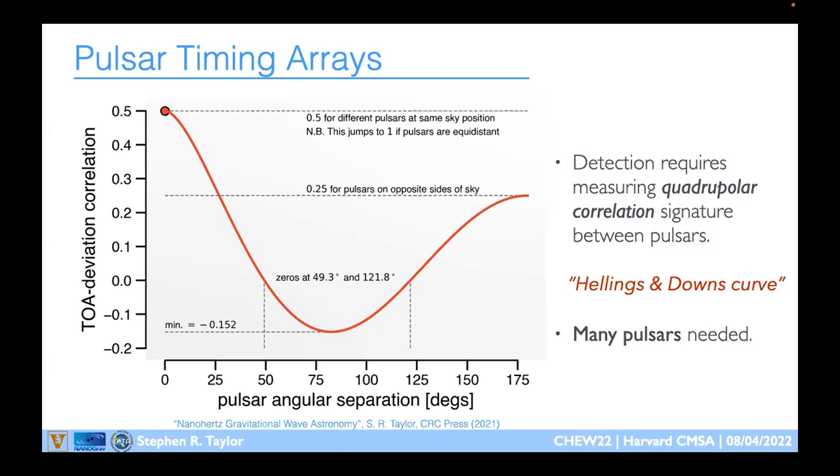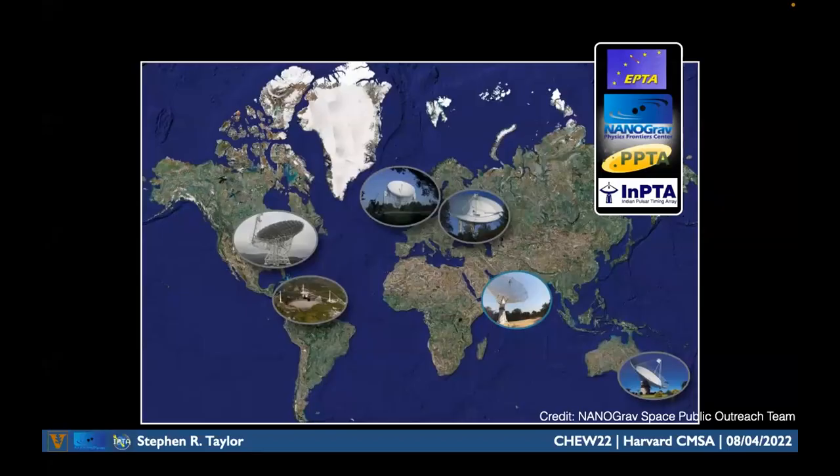Whenever we claim a detection of gravitational waves in pulsar timing arrays, it's based on measuring that Hellings-Downs signature — which is why we haven't claimed detection yet. We need many pulsars to do this experiment. NANOGrav has data from the Green Bank Telescope in West Virginia and also from Arecibo — rest in peace, as it collapsed about a year and a half ago — though Arecibo data remains a useful anchor in our data sets for years to come.